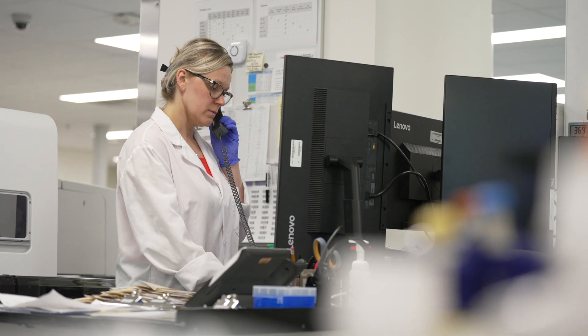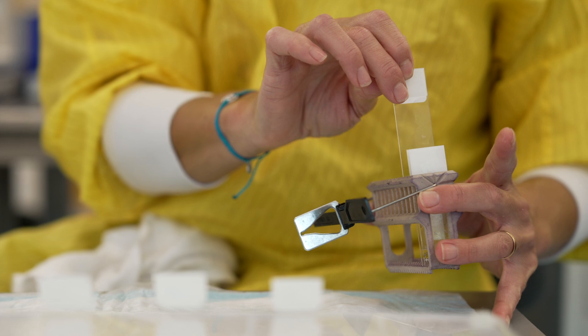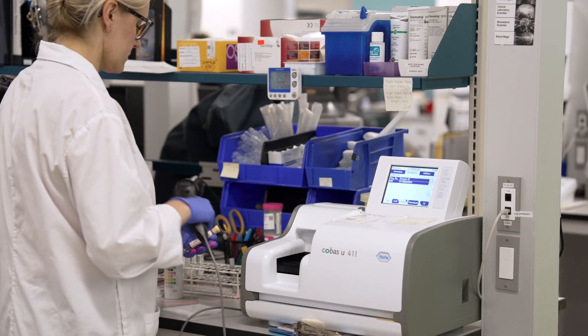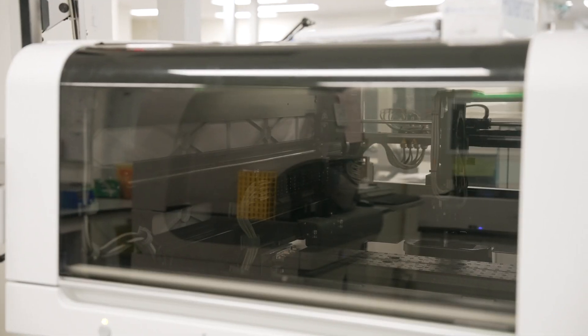I started as a medical laboratory assistant, which is a really great start to get an idea of what this hospital environment is about. But I was just so drawn to really discover what's happening with all the samples that I've been taking. My day involves a lot of drawing blood. It's very varied — you meet a lot of different kinds of people, which makes it interesting.